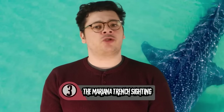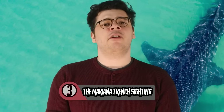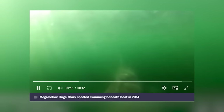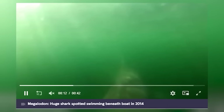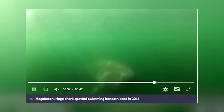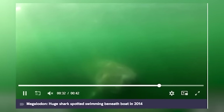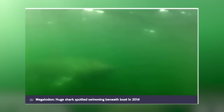Number 3: The Mariana Trench Sighting. While filming in the Mariana Trench, a diver spotted something that would make many divers fill their wetsuit. The diver managed to capture footage of the creature and posted it online. The footage shows a very large predator shark swimming around near an abandoned shark cage. The size of the cage compared to the shark makes it obvious just how large the animal is. But what kind of shark was it? Once this video was posted online, commentators began to argue, with several believing the featured shark was a long-lost megalodon.